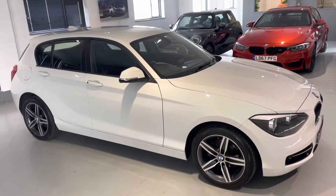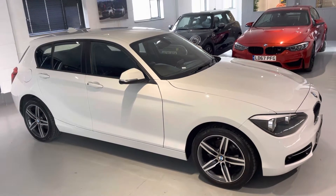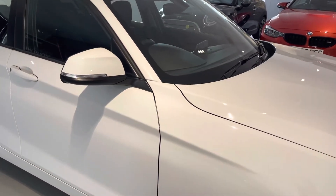Hello from your best car in Buckinghamshire and welcome to the walk around video of the 64 plate BMW 118D, 5 door manual. This car is presented in white with black cloth seats with red stitching. We'll have a look inside shortly at the interior.